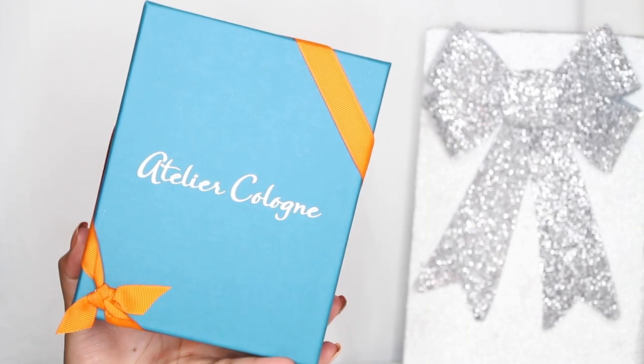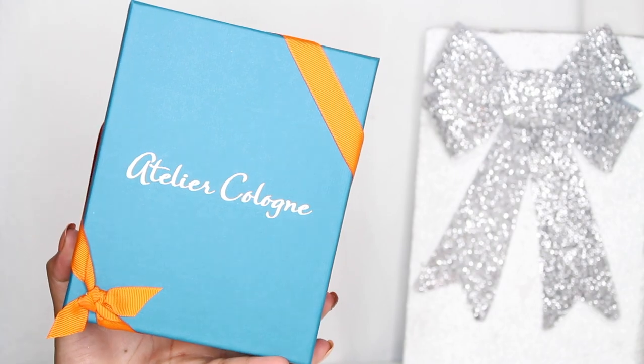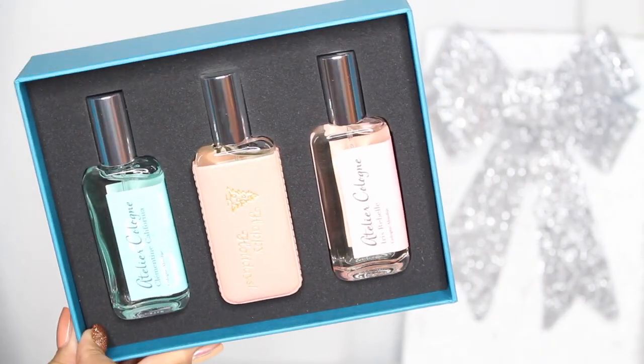Perfume is a very personal thing to give, but I do really like this set — it's the Atelier Cologne. It comes with a little pouch that says 'Happy Holidays.' One of my favorites from them is the Clementine California. None of their scents are too floral, too perfumey, too powdery, or too fruity — they're always really nice and balanced. I feel like they're very sophisticated scents. You get a nice amount of product in here. It's a really nice set to either give to someone else or split up.